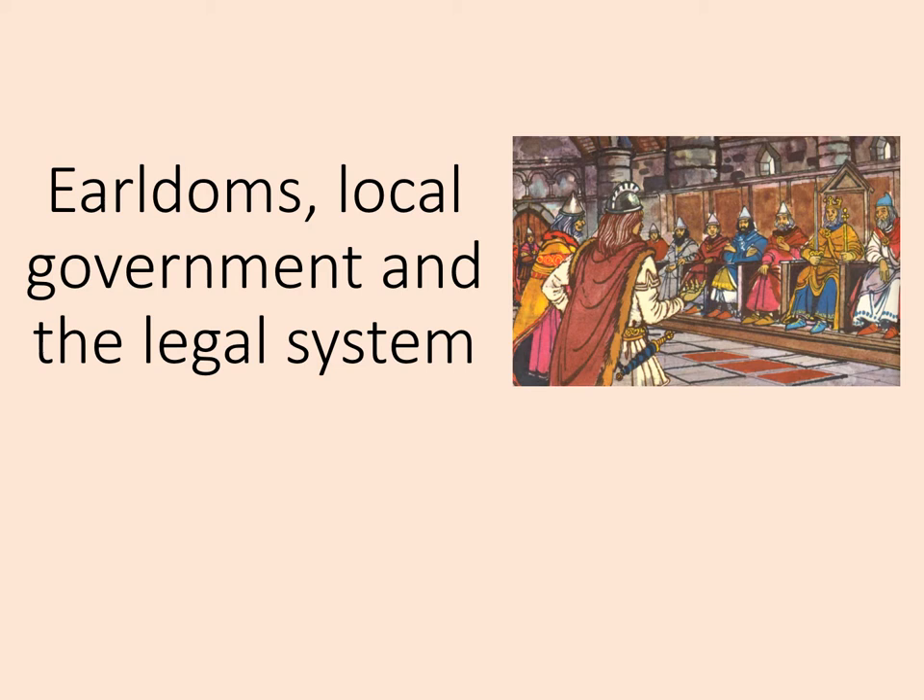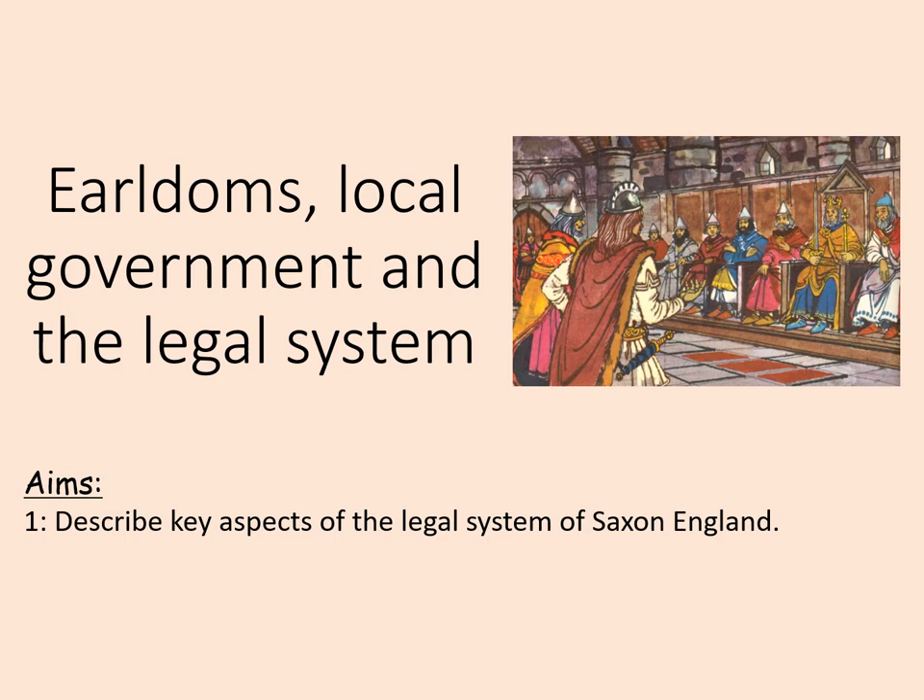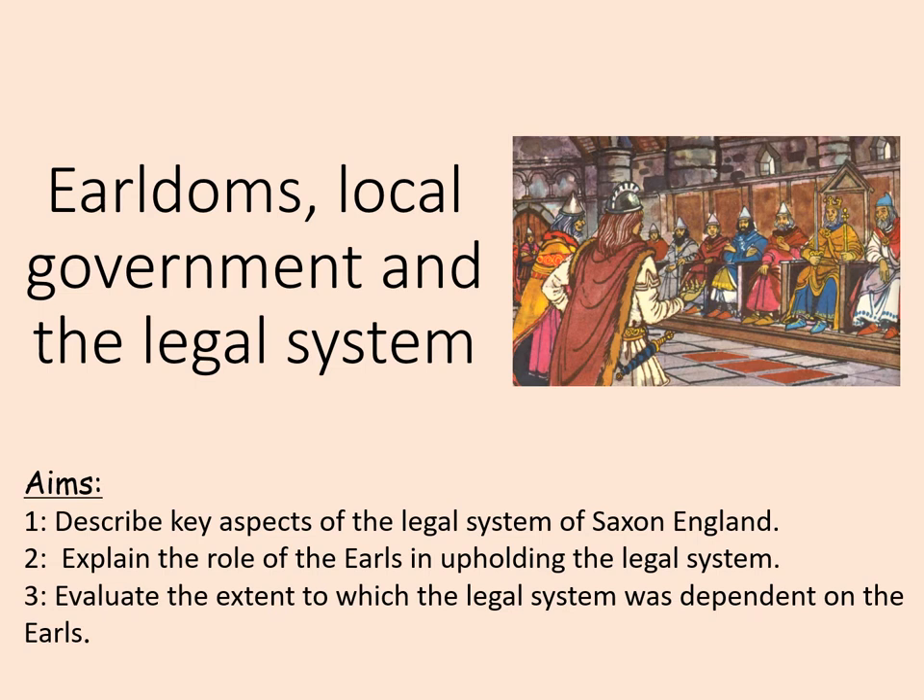Welcome to this online lesson on Anglo-Saxon earldoms, local government, and the legal system. The aims of this lesson are to describe key aspects of the legal system in Anglo-Saxon England, to explain the role of the earls in upholding the legal system, and to evaluate the extent to which the legal system was dependent on the earls.